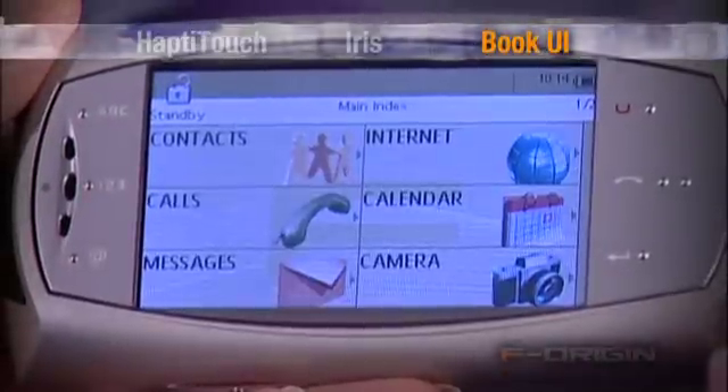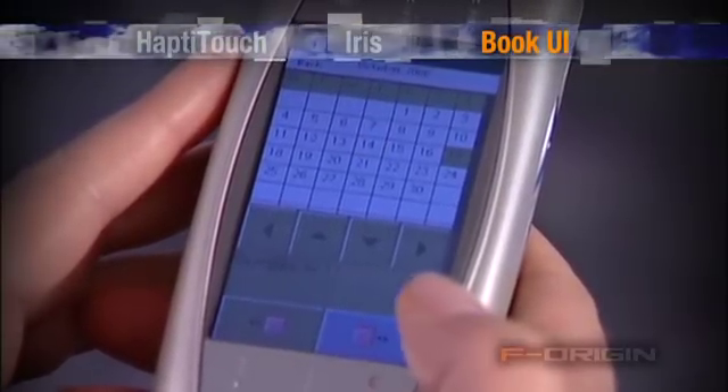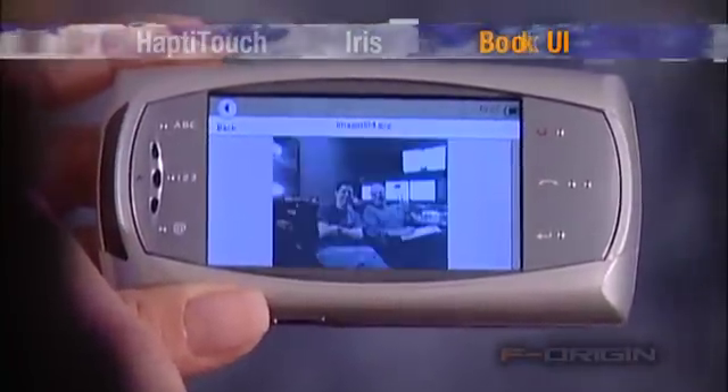Book UI is an example of how a menu-based user interface may be created in a clear, visible form without the user struggling to learn the device behavior. A combination of creative UI design and touch-sensitive technology makes menu navigation as simple as turning a page and selecting the desired item.